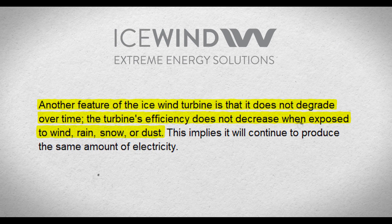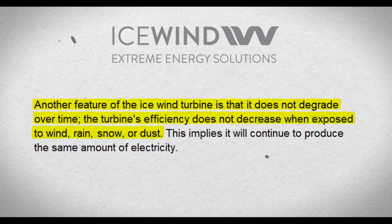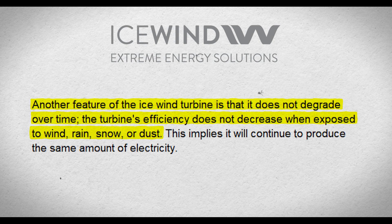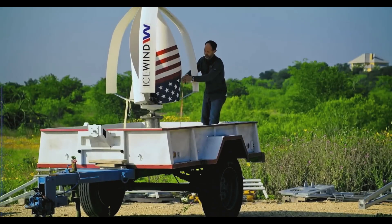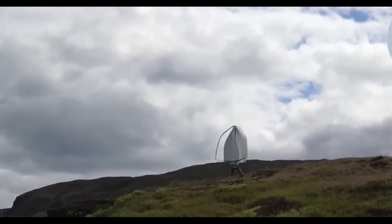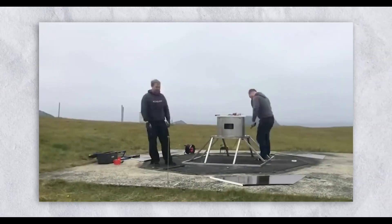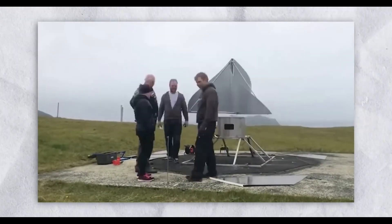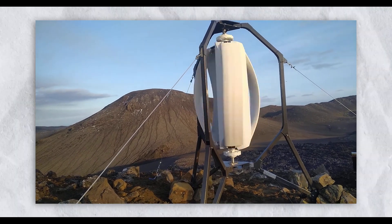Another feature of the ICEWIND turbine is that it does not degrade over time. The turbine's efficiency does not decrease when exposed to wind, rain, snow, or dust. This means it will continue to produce the same amount of electricity as it ages and will not require replacement for at least 30 years. This also means that when calculating the return on investment of your wind system, you don't have to account for maintenance and replacement costs.